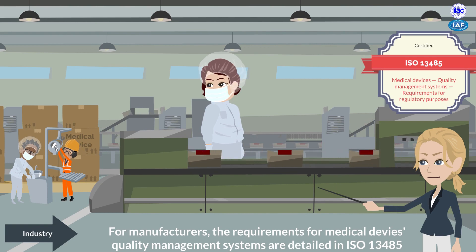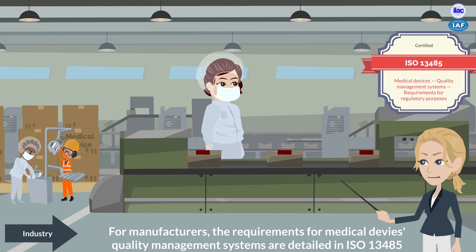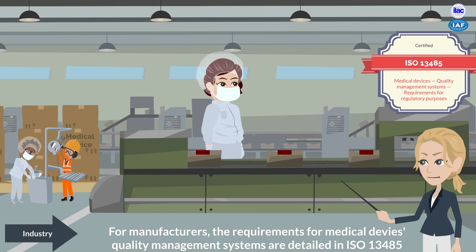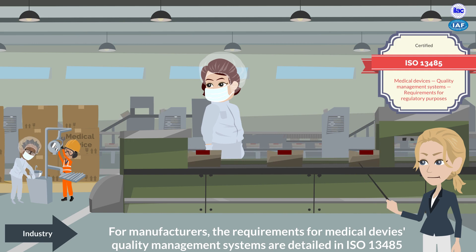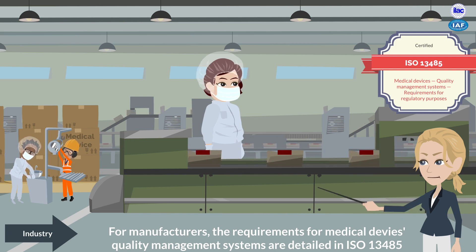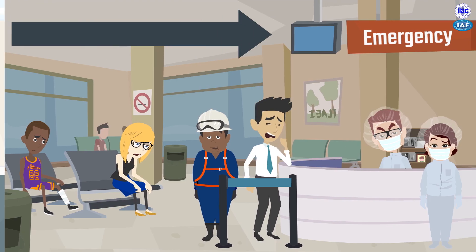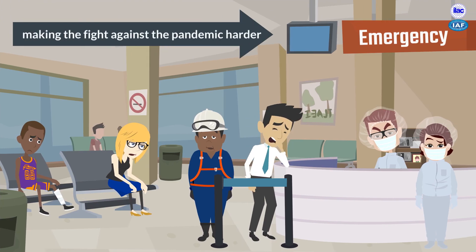For manufacturers, the requirements for medical devices quality management systems are detailed in the ISO 13485 standard. It's important to know if the medical device you wish to purchase conforms to an internationally recognized standard. Non-conforming medical devices can have a significant impact on public health and on the fight against the pandemic.